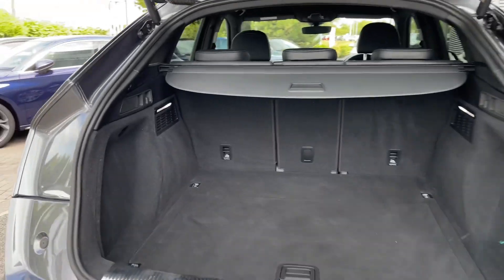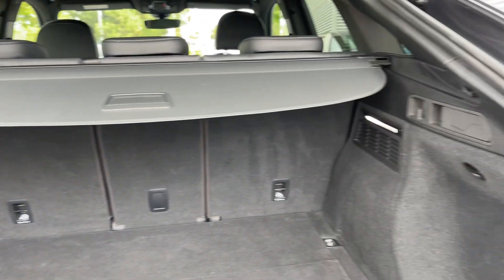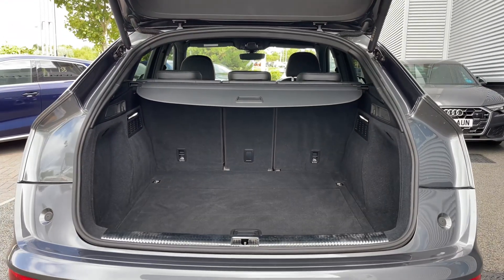Taking a look inside the car's boot space we have an ample amount of room for a range of day-to-day tasks, with the rear seats able to be folded separately to expand the car's boot space for carrying any larger or longer items.